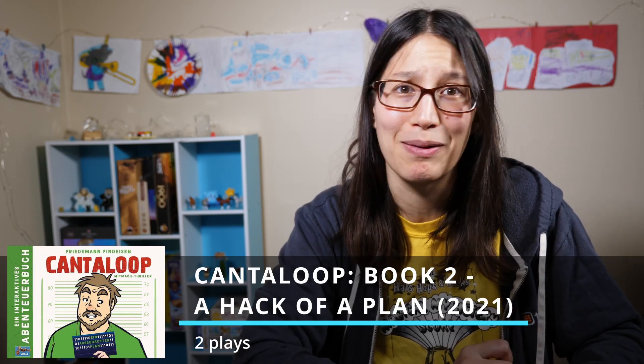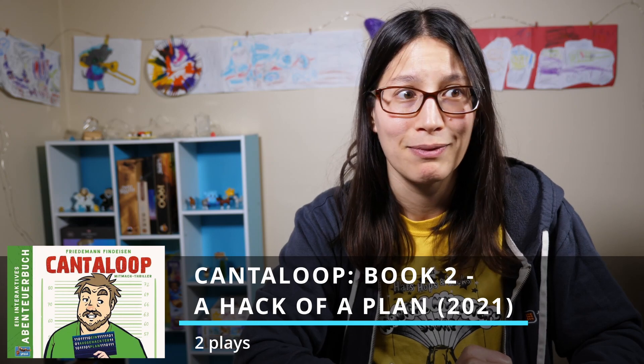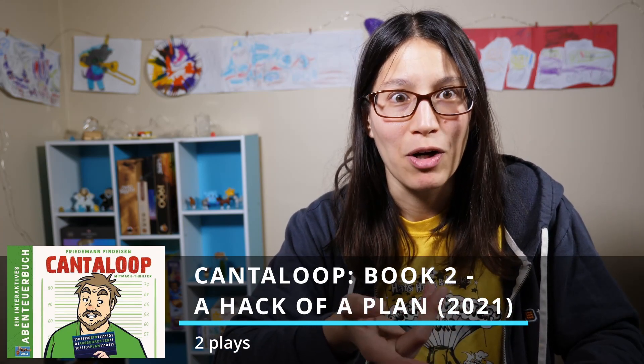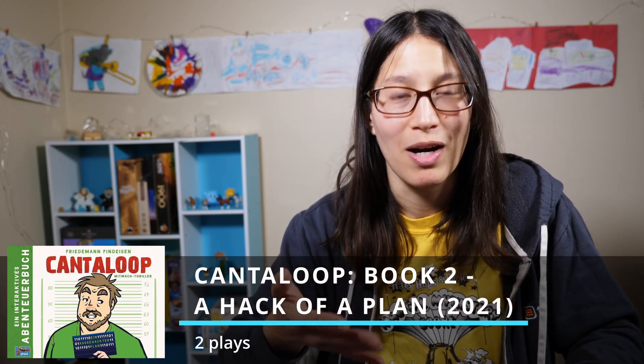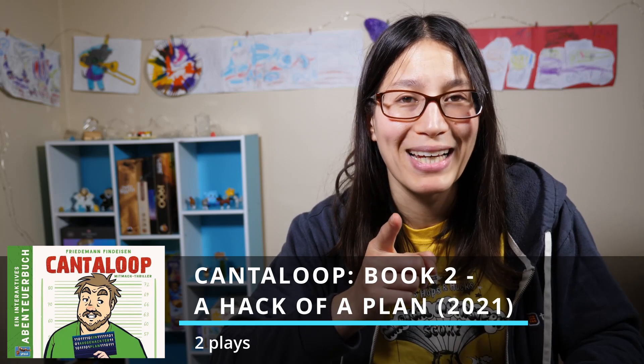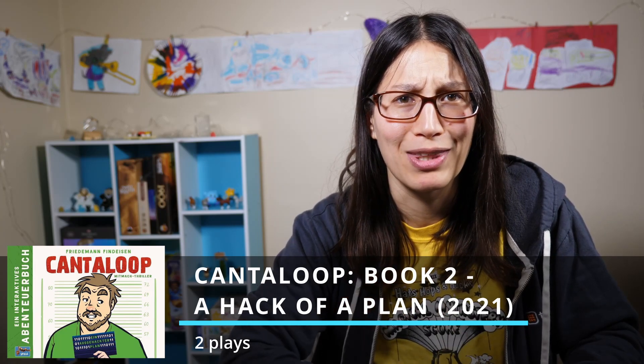There's also a big typo that made it so that I couldn't actually continue without reading a hint, because the place you were supposed to be allowed to go had a typo that didn't let you unlock it yet. So if you want to play Cantaloop Book 2, make sure you check the errata.